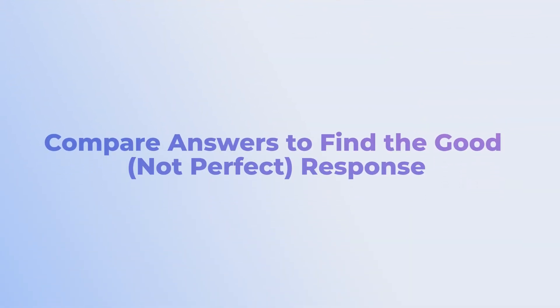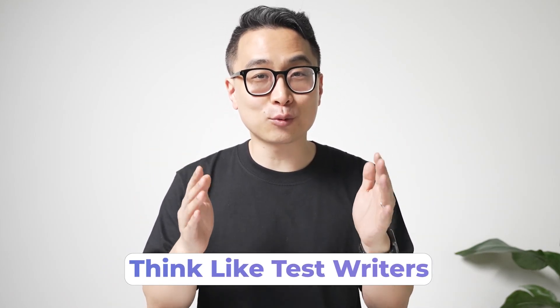The final key takeaway, especially if you're transitioning to shelf exams and Step 2, is that if you're struggling to translate what you know into correct answers, consider that you may be too critical of one answer. Try comparing the answers side by side to find the good but not perfect answer. Now that you know the differences between Step 1 and Step 2 CK, you're ready to tackle the USMLEs. To truly conquer these exams, you need to think like the test writers — check out our next video on USMLE question writing hacks to reveal the secrets NBME test writers use when making questions for Step 1, Step 2, and shelf exams.